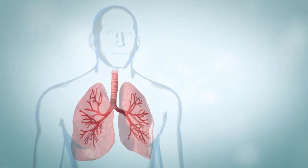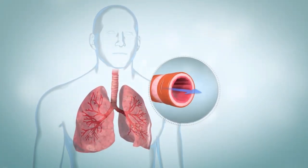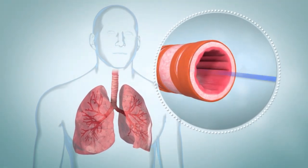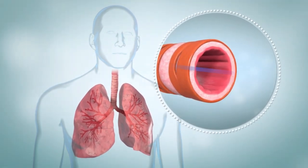Inside your lungs are branching airways made of stretchy tissue. Each airway is wrapped with bands of muscle that help keep it open. The airways get smaller the farther they go into the lungs.